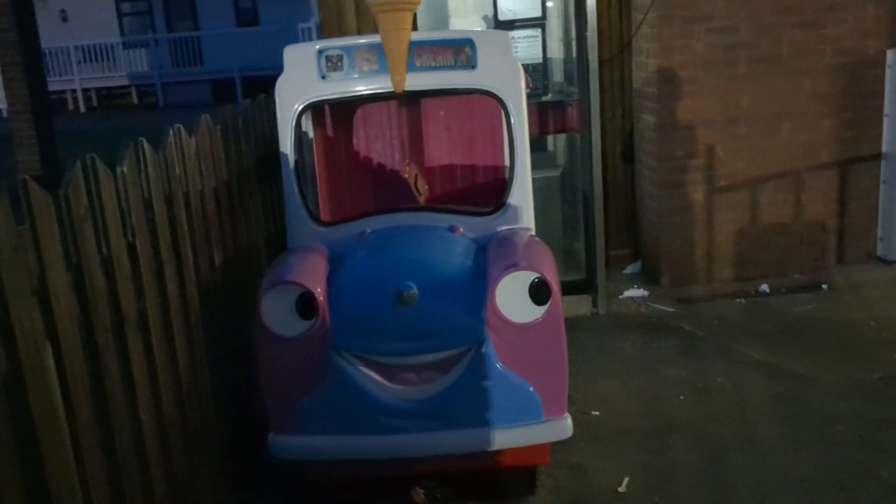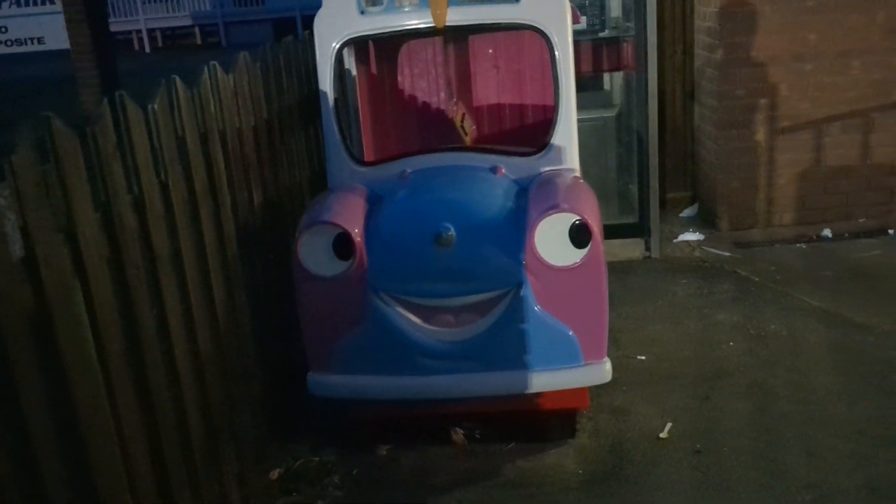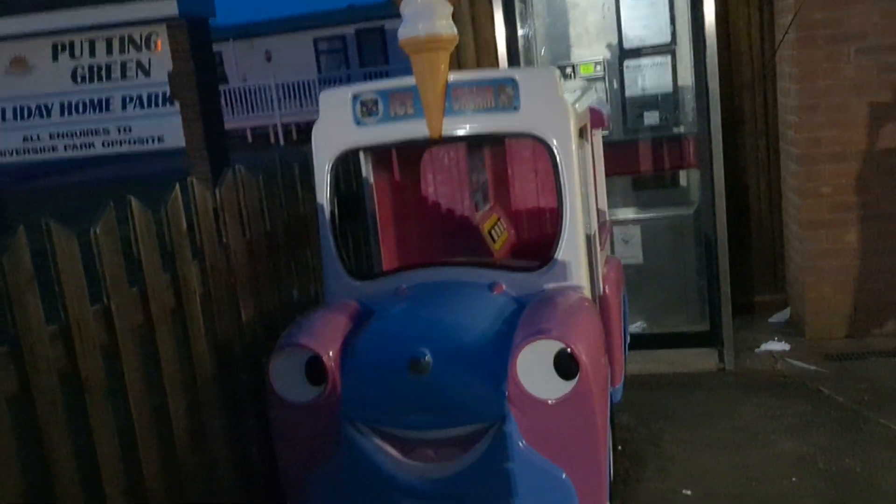And that was the Jolly Roger refurbished RG Mitchell Hanks ice cream van kiddie ride, sighted at Showtime Amusements in Kingsland.